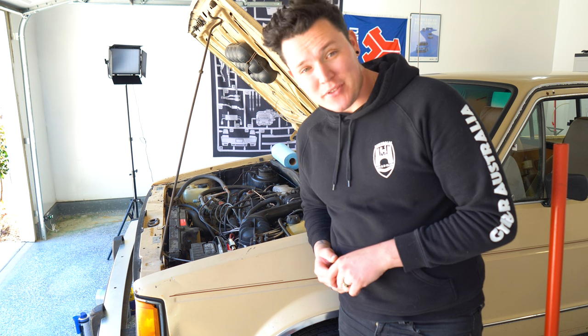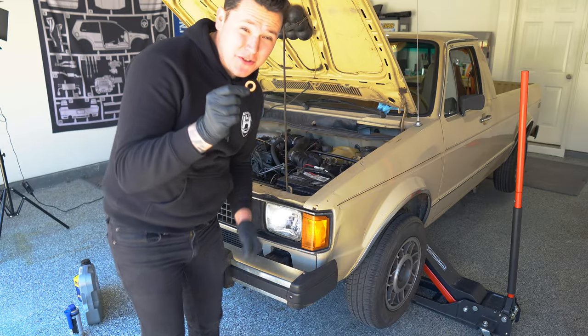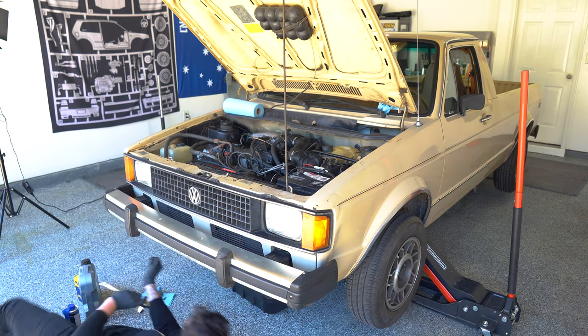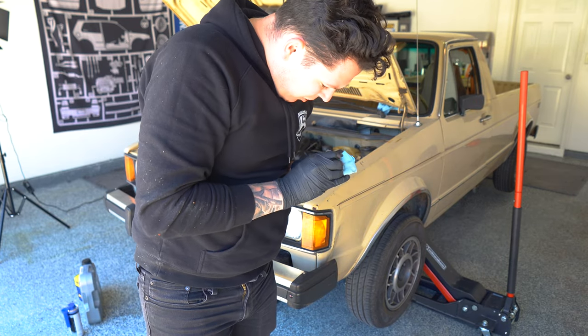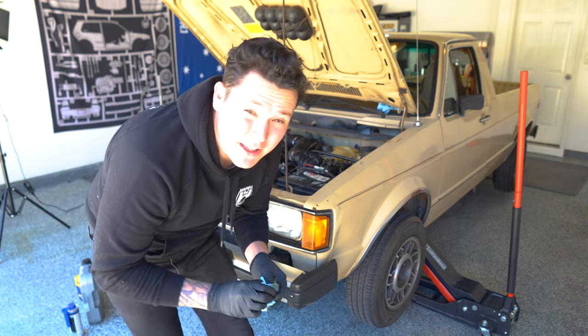Now that the engine has been flushed, we drain the oil, dispose of it safely, and put in some Liqui-Moly oil. Remember, with each new service, be sure to replace the sump plug gasket. That probably explains why I had a bit of an oil leak starting.